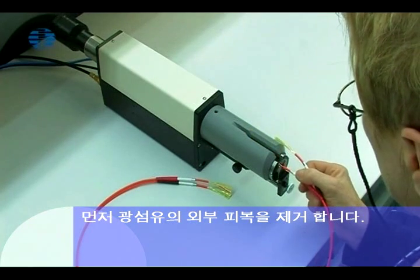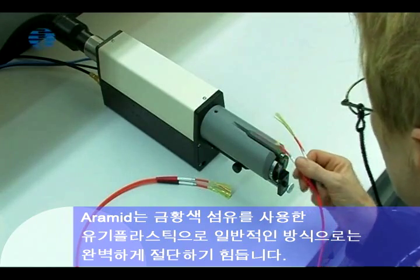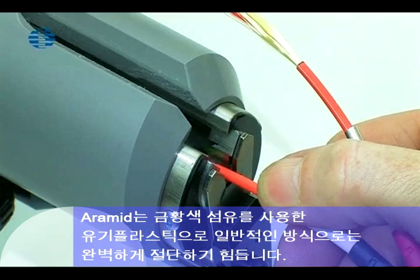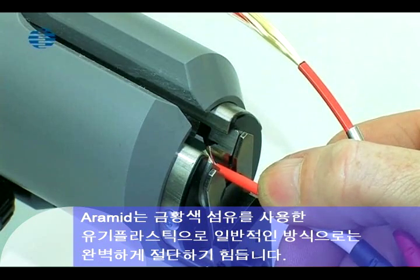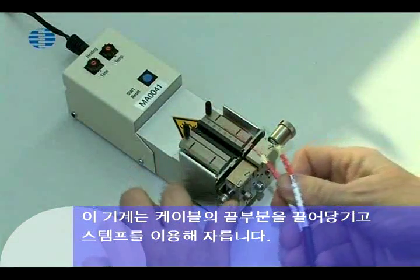First, the outer jacket of the optical fiber cable is removed. Aramide is an organic plastic with golden yellow fibers, which are difficult to cut cleanly using conventional methods. This machine draws in the fibers and cuts them using a stamp.